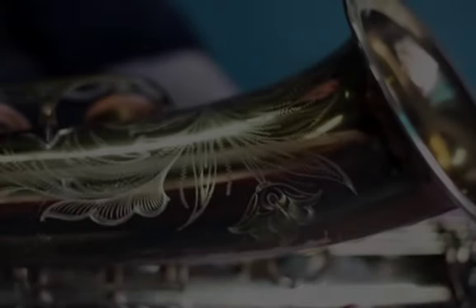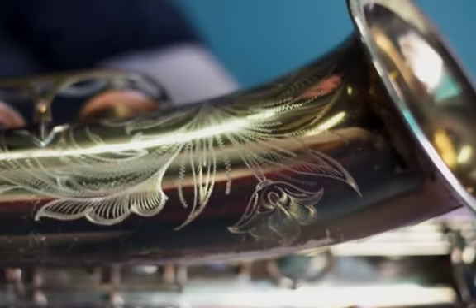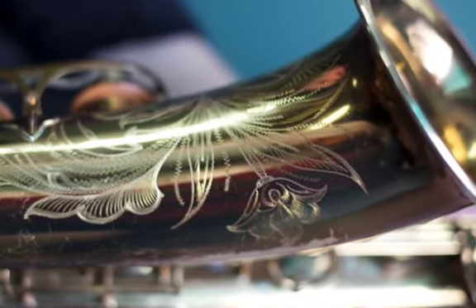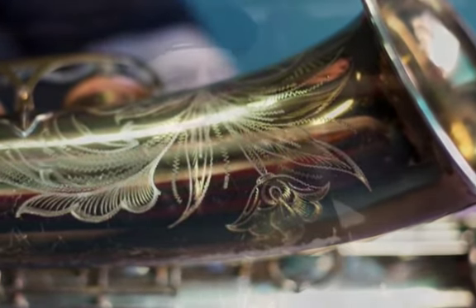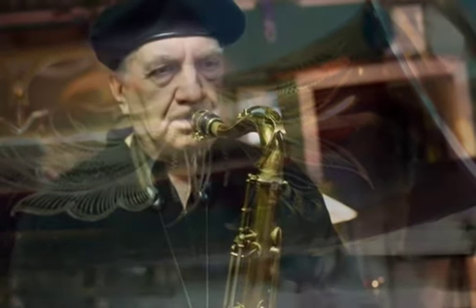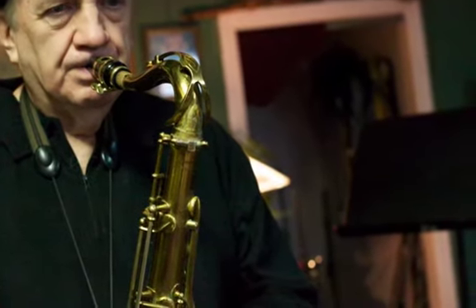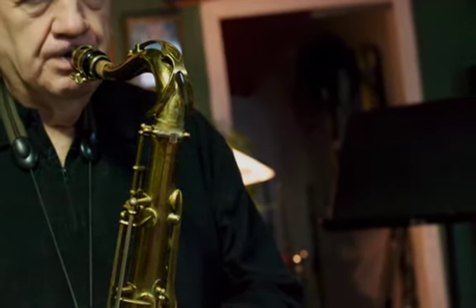I put it on the counter and opened it up — it was this thing, and it looked like it was brand new. Besides that, it was a great playing horn. So we were all just totally knocked out. First I'm thinking, how can I own this horn? I had two Selmer Mark VIs that were used — they weren't as good as this one, but they were Mark VIs. So I sold the two I had, and that's how I got the horn.